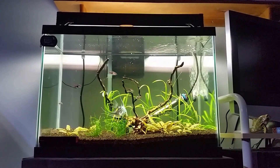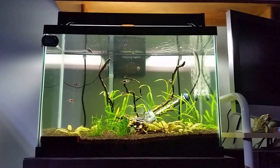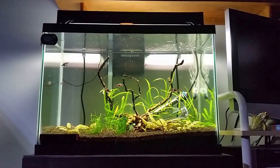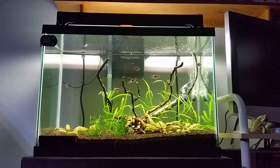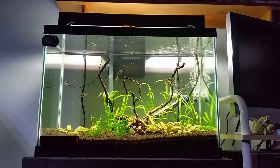I already have a stand for it — my dad has his old 55-gallon stand. I might possibly build a canopy just to make it look really nice, because it will be my only tank besides my betta tank, so I won't have three tanks anymore — just the two. I'm hoping I'll be able to go through with that plan.